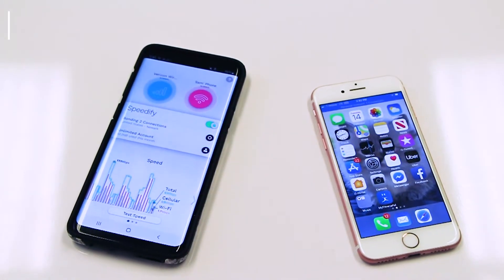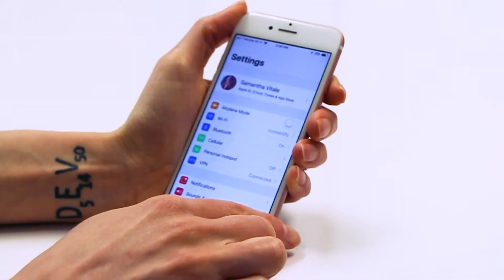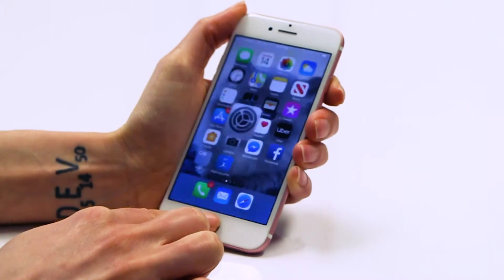Alright, let's get started. First, you'll need to set up a mobile hotspot on your friend's phone. Navigate to the phone's connection settings and tap Personal Hotspot to enable a mobile hotspot. Set the hotspot name and password and flip the switch on.